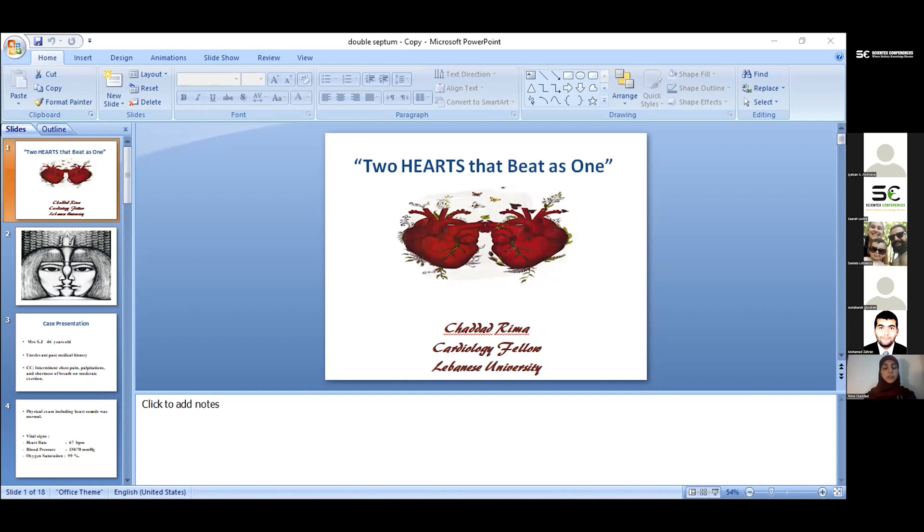I'm Rima Shadda, the cardiology fellow at Lebanese University, and I'm here to tell you the baffling story of our patient Mrs. SG, who gave me double vision — or did she? Today I will be presenting each and every one of you the opportunity of trailblazing, of solving a mystery, and even better, a really rare one.